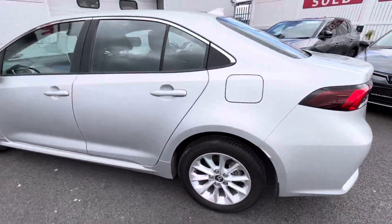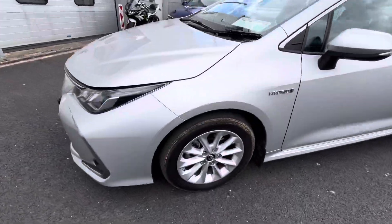On the Luna model you get the alloys. On the front you have your daytime running lights with your front fog lights.